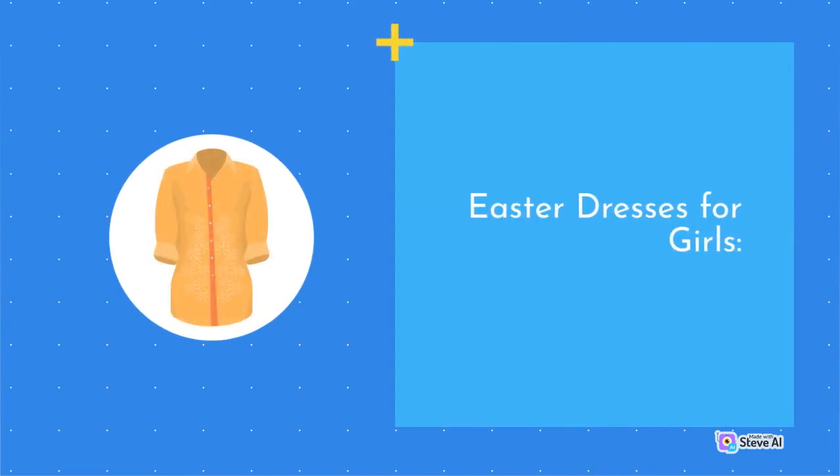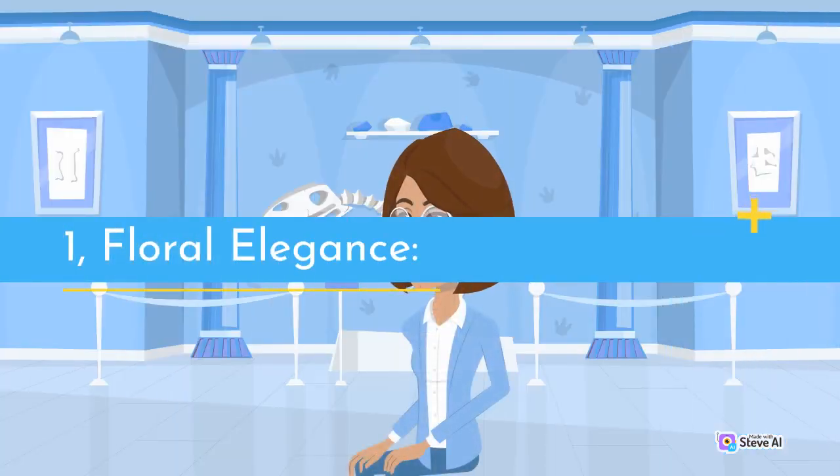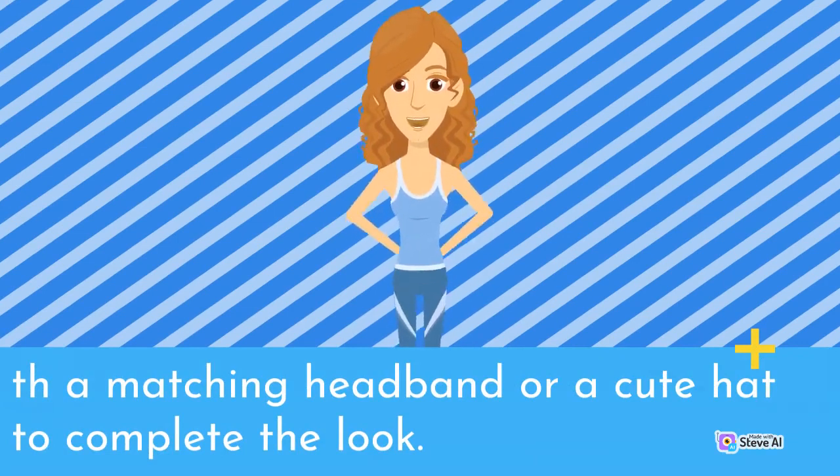Easter Dresses for Girls. 1. Floral Elegance. Floral dresses are a timeless choice for Easter. Opt for a dress in pastel shades with delicate flower patterns. This classic yet trendy look will give your little girl an enchanting aura. Pair it with a matching headband or a cute hat to complete the look.